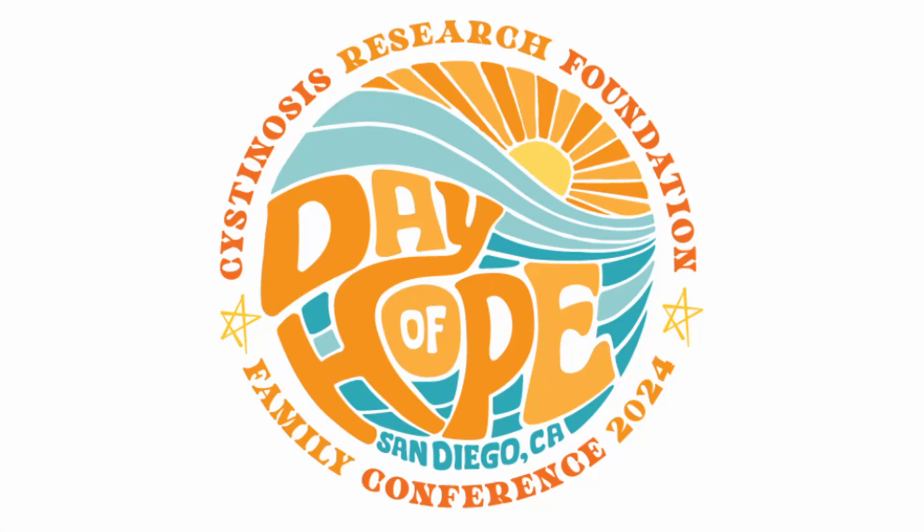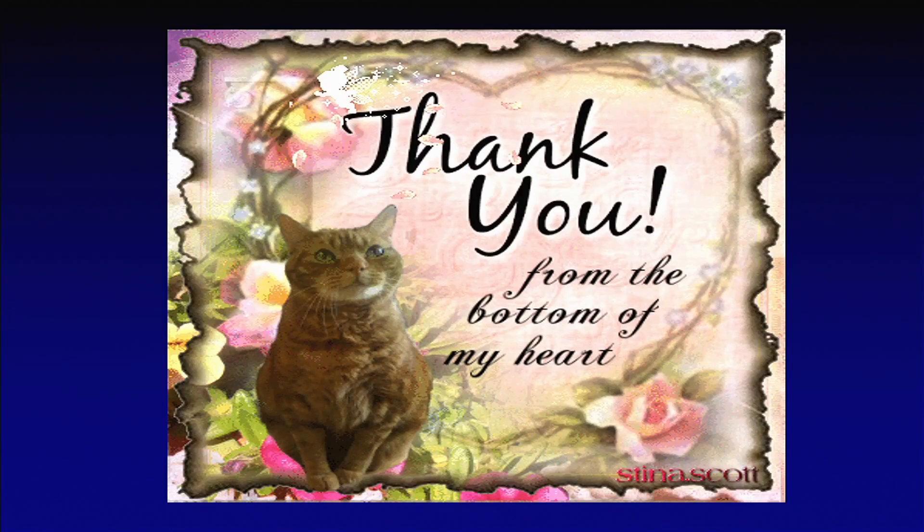I'm excited to hear from our next presenter. He's fairly new to the CRF and I'd like to learn more about his work. Dr. Donny Suh works at the University of California, Irvine, Gavin Herbert Eye Institute, and at Children's Hospital of Orange County. He is a professor and chief of pediatric ophthalmology and eye mobile program in the Department of Ophthalmology at UCI. Dr. Suh is studying ocular therapies for cystinosis. Welcome, Dr. Suh.